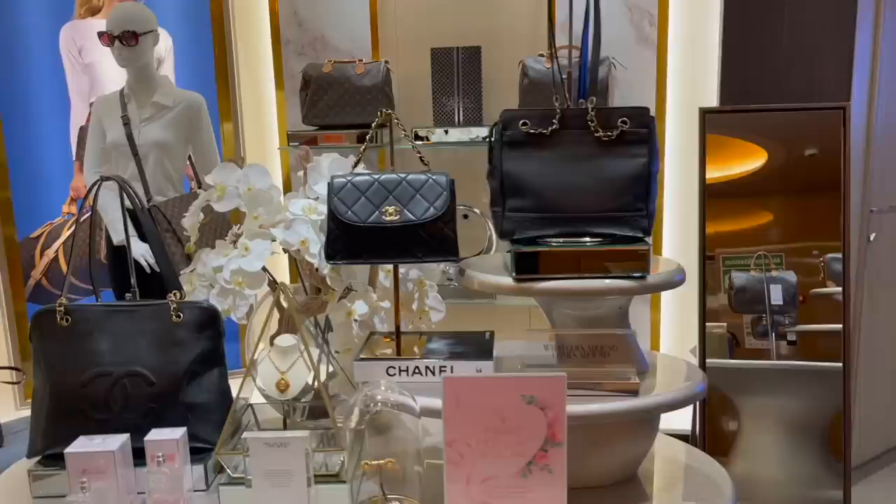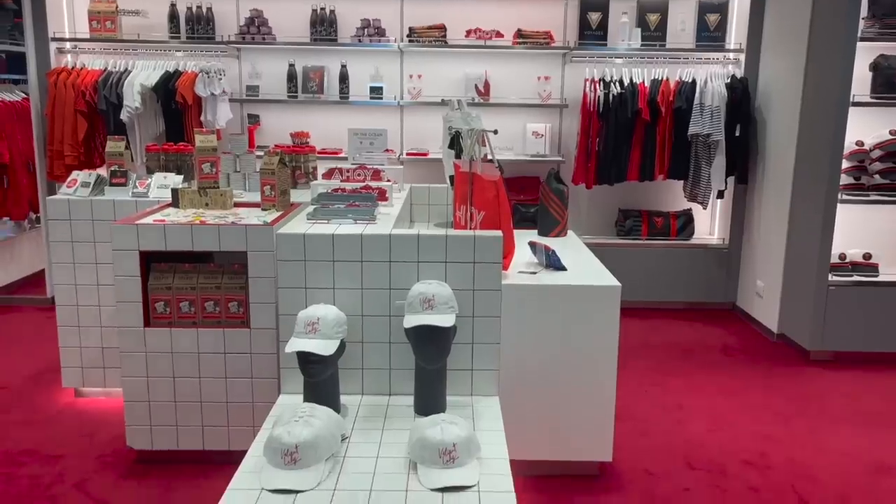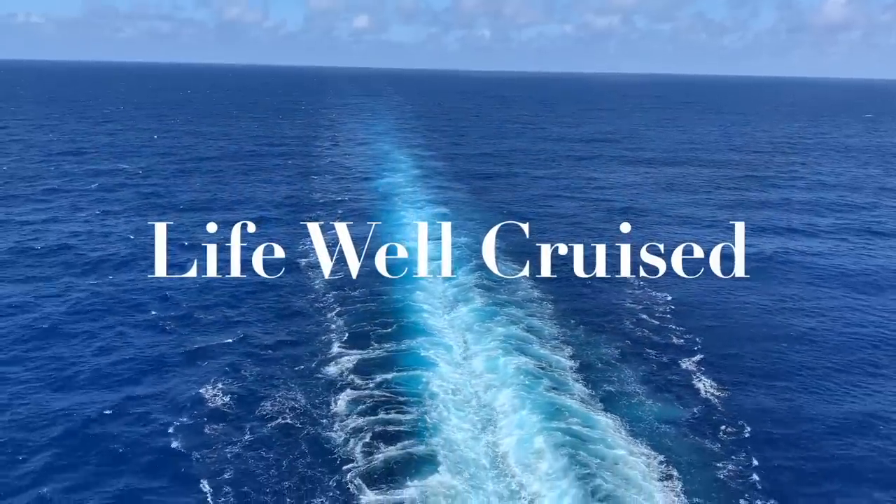If you love a little retail therapy, these are the very best things that you can buy on board your cruise. Hi there, I'm Ilana from the website lifewellcruise.com. Welcome or welcome back to my channel.